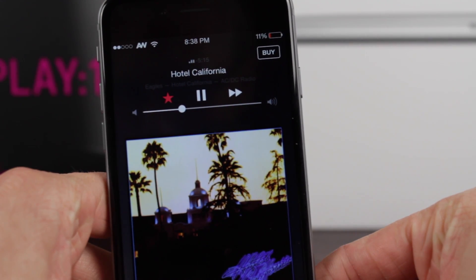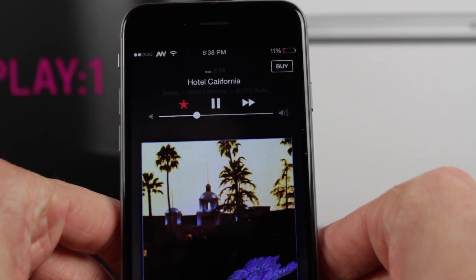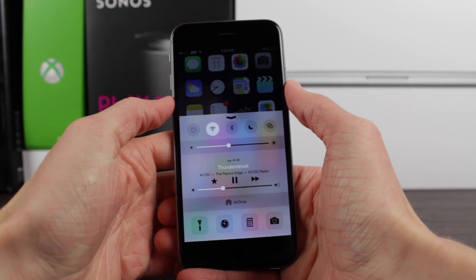So very luckily there's a tweak for Cydia for people like you and me called Never Gonna Buy — yes, that is NevaGonnaBuy by CP Digital Darkroom — that removes these buttons from all over iOS.